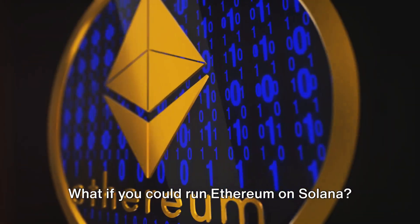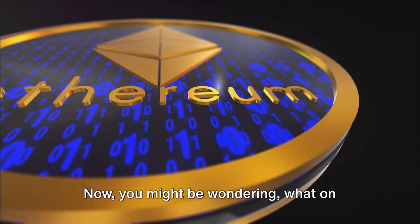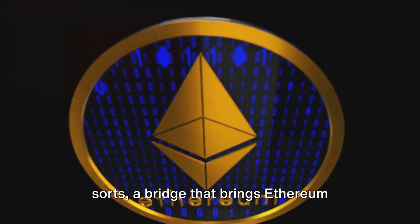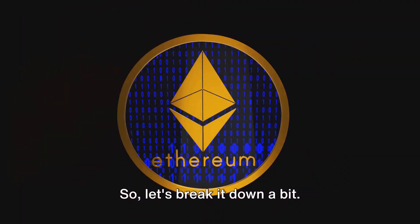What if you could run Ethereum on Solana? That's exactly what Neon EVM promises. You might be wondering, what on earth is Neon EVM? Well, it's a bridge of sorts — a bridge that brings Ethereum compatibility to the Solana blockchain. So let's break it down a bit.